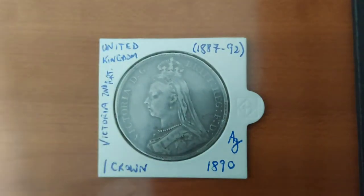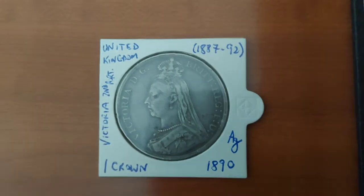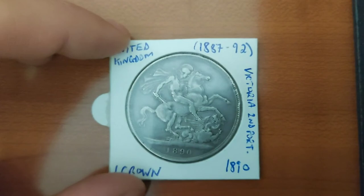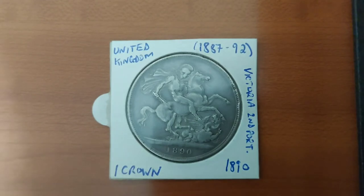Up next we have the largest and heaviest coin in my collection. It also shows Queen Victoria, albeit in her second portrait, and was issued a few decades after the gold coin — in 1890 — with a value of one crown. On the back we can see Saint George crushing the dragon, the depiction of the national saint of England, whose image appears on many coins. This coin is 38.61 millimeters in diameter and weighs 28.28 grams.